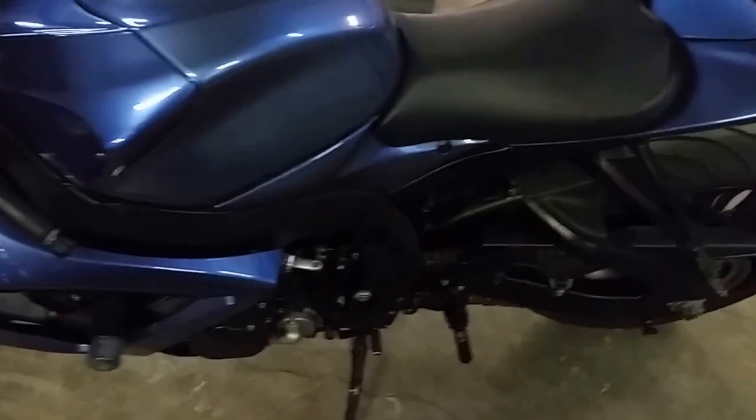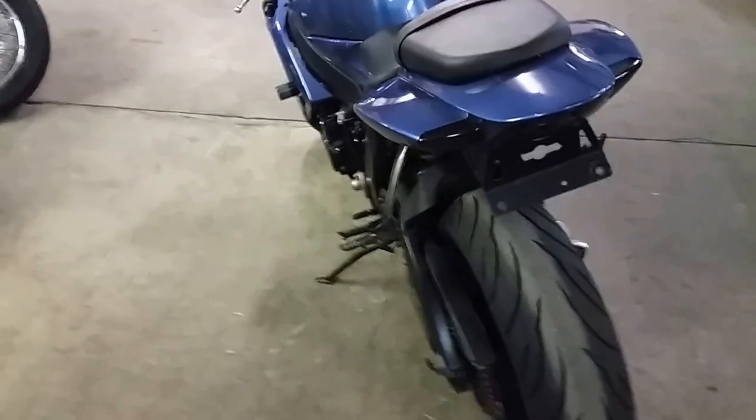Today we've got a great-looking 2007 Suzuki Gixxer 600 for sale. We've got this thing priced to move — it's only $5,800, Drew.